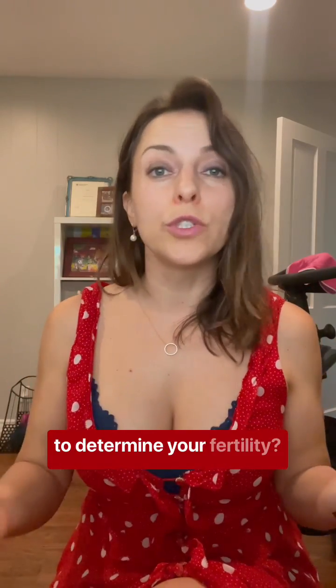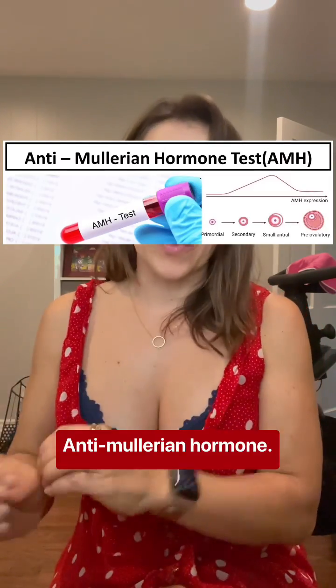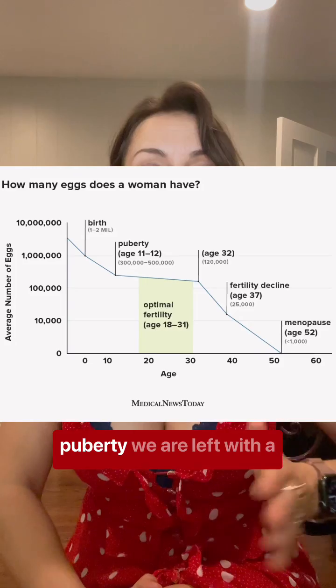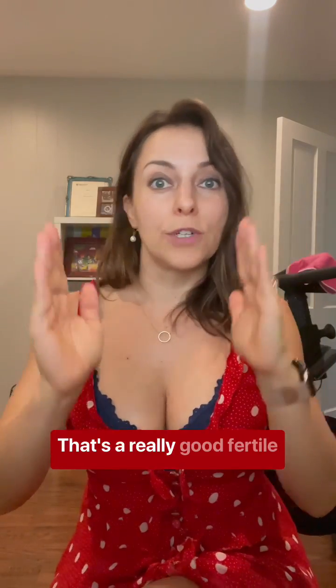What are the tests you can do to determine your fertility? There are so many, but there are two you should focus on right away. First, AMH — anti-Müllerian hormone. This is a test that shows your egg reserve. When we're born, we're born with a huge number of eggs, but by the time we hit puberty, we're left with a fraction of that. When you test it, you want to fall somewhere between one to four — that's a really good fertile window.